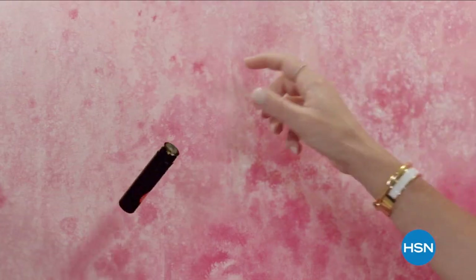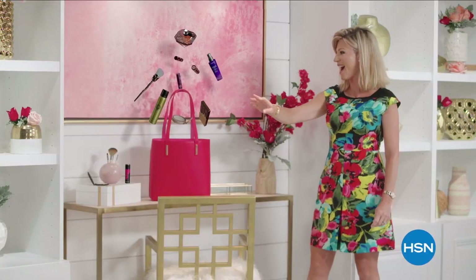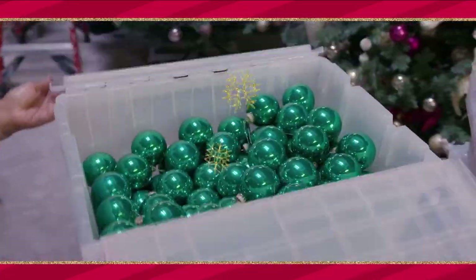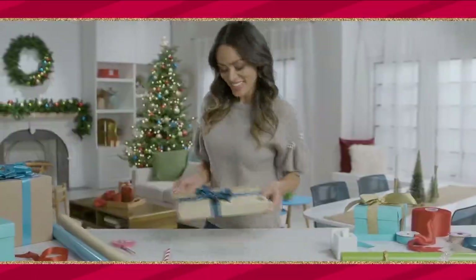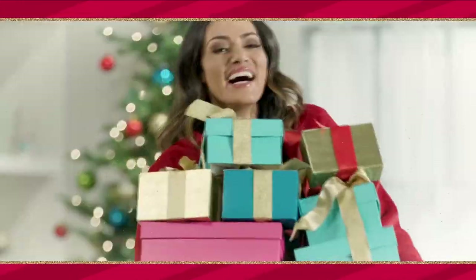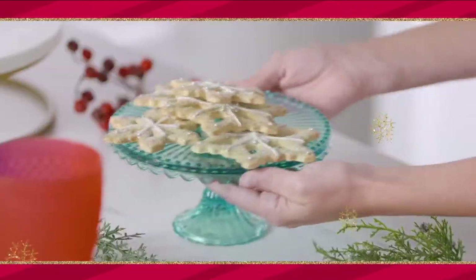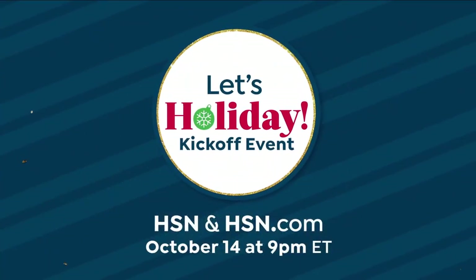Discover a world of beauty like you've never seen before. Beauty Report is the insider's guide to getting gorgeous. Join me every Wednesday night for a beautiful new routine. At HSN, we're decorating the trees, hanging the wreaths, and getting ready to kick off the holidays. Make this year more festive than ever with the perfect gifts for everyone on your list and deals to start your holidays off right. Join us for the Let's Holiday Kickoff event October 14th at 9 p.m. on HSN and at hsn.com.